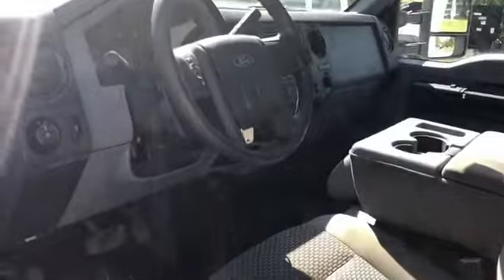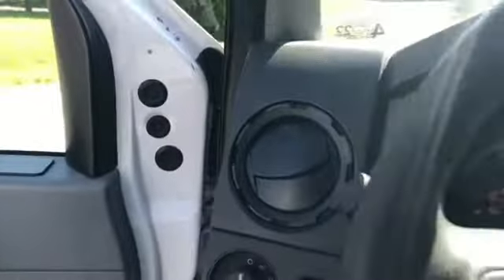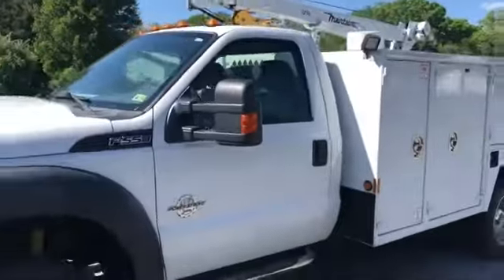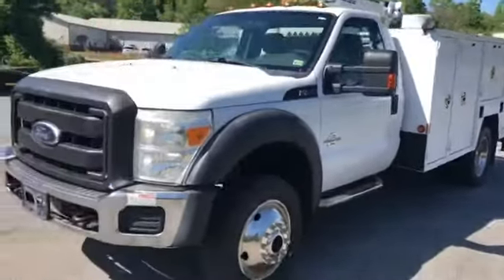It's beeping at me because I have the front lights on. I'll go ahead and cut the truck on. You can hear the PTO cut on — I'll operate the crane in just a second.